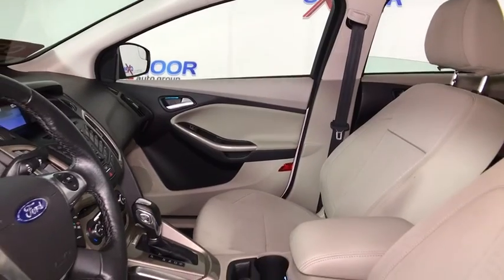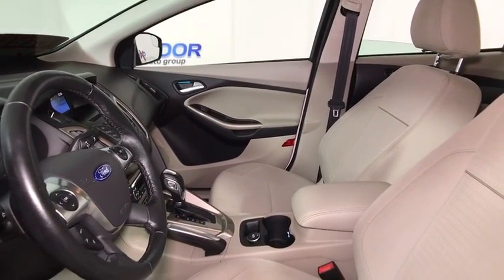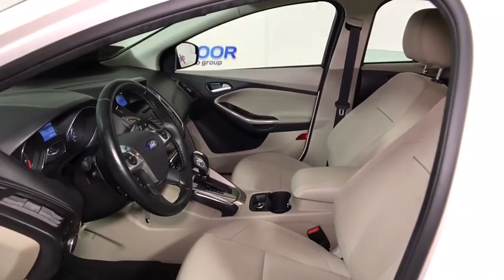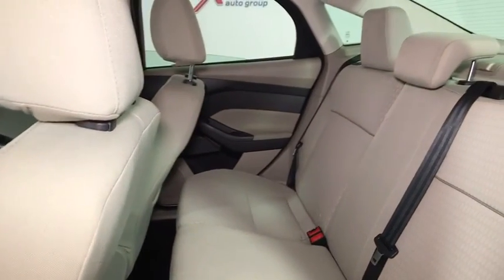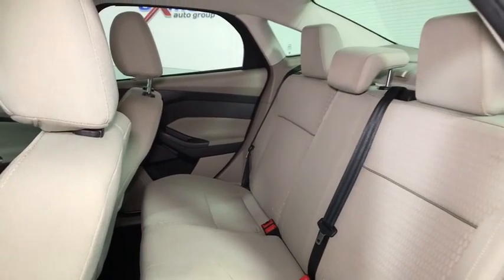Universal garage door opener, fog light, CD player, electronic stability control, trip computer, compass, security system, rear window defroster, power windows, tachometer, panic alarm, and brake assist.